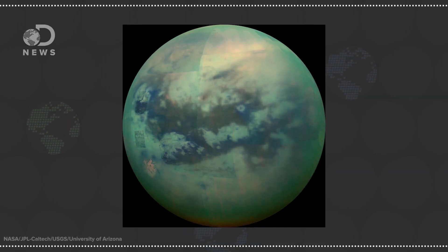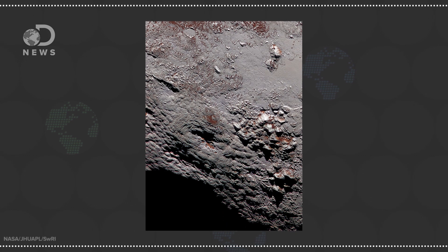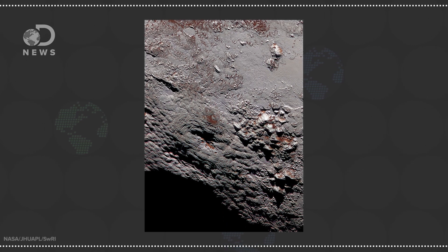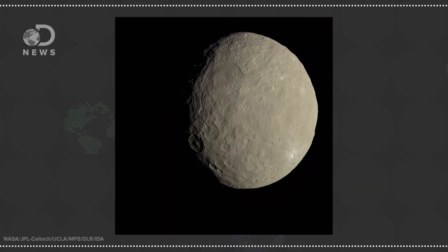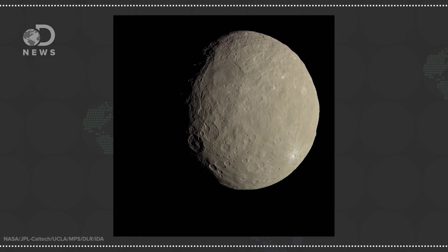Cryovolcanoes, or ice volcanoes, are purely extraterrestrial affairs and are thought to be pretty common on the moons and dwarf planets of the outer solar system. NASA's Cassini mission, for example, has spotted possible ice volcanoes on Saturn's moon Titan, and the New Horizons mission to Pluto has also seen features that could be created by cryovolcanic activity. Now NASA has announced that even Ceres, the closest dwarf planet to the Sun, has an ice volcano mystery going on.